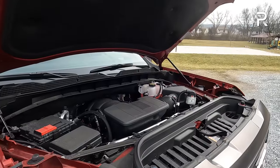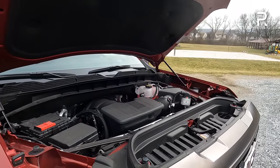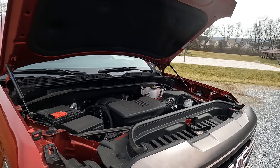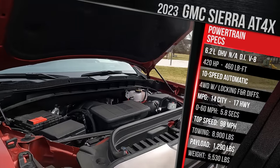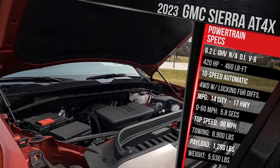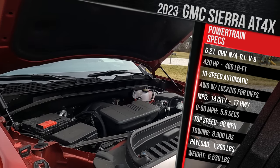This engine is probably one of the last small block American pushrod V8s that you're going to find, especially before GM decides to go with downsizing like everyone else. This 6.2-liter V8 is naturally aspirated. It has direct injection and variable cylinder management. It still makes the same 420 horsepower and 460 pound-feet of torque, and those numbers are achieved on regular fuel.